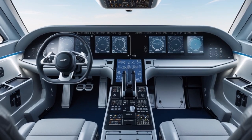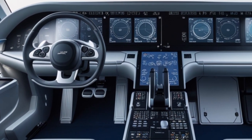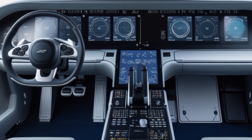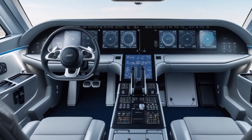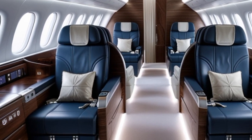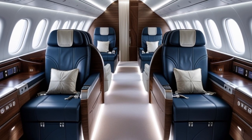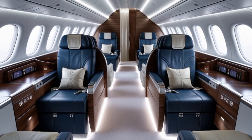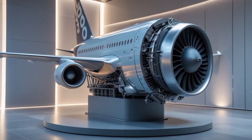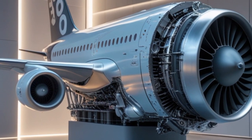When it comes to cargo, the A390 also doesn't disappoint. The aircraft has been designed with a high-capacity belly hold that supports more cargo volume than most existing widebodies, making it not just a passenger plane but a high-value freight asset — a critical factor for airlines looking to maximize revenue per flight. Airbus is offering several versions: the base model A390-900 aimed at long-haul commercial operations, a higher-capacity A390-1000 for mega routes with strong demand, and an A390-F freighter variant bringing the same fuel efficiency and payload benefits to cargo operations.